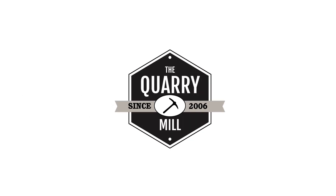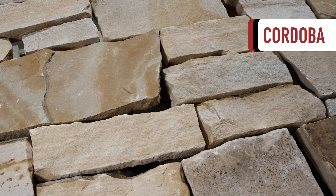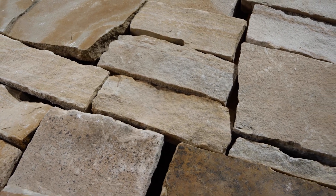Welcome to The Quarry Mill. Cordoba is a natural Ashlar style thin cut sandstone veneer. The stone is sought after for its neutral tones and subtle variation.